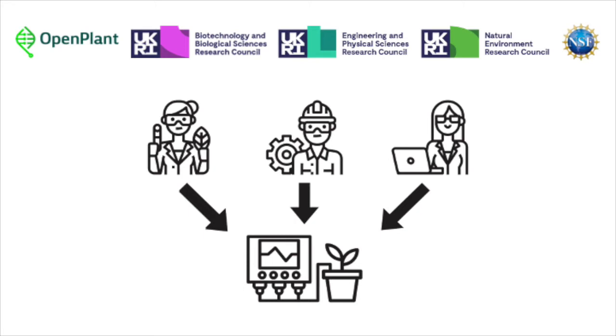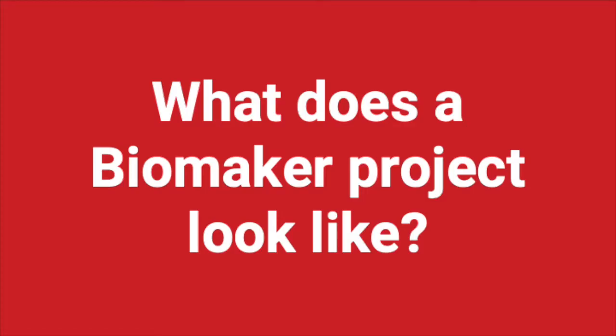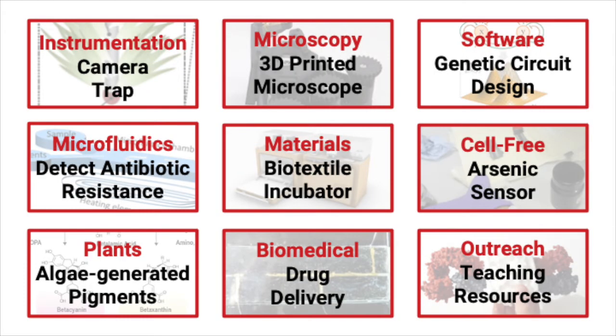So far we've funded over 80 projects, and they come in a variety of different shapes, sizes, and areas. Biomaker projects range from instrumentation and microscopy to software projects, microfluidics, 3D printing, and different areas of biology including cell-free biology, synthetic biology, biomedical, and plant sciences. We've also previously run projects in education and outreach. Take a look at our website, www.biomaker.org, under the projects tab to see the whole back catalogue.